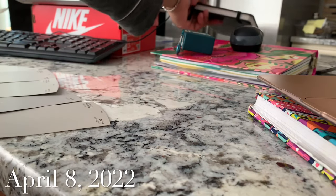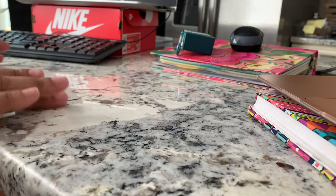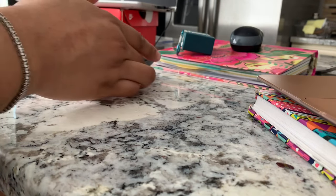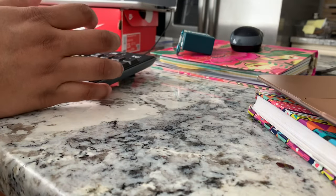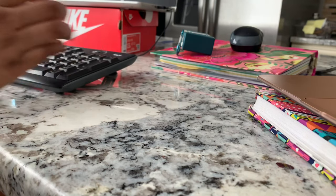Good morning, welcome back to my channel. I just want to give you guys an update of where we are in the process. Right now it is 8:41 on Friday, April 8th. As you know, I do work from home, so I'm just logging in right now on the laptop. My laptop is sitting on a Nike box just because I'm in the kitchen — I didn't really want to sit upstairs, so this is just a better height for me.